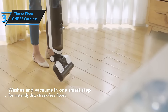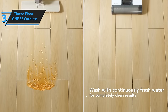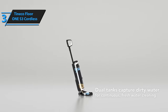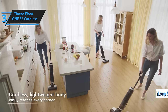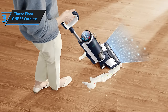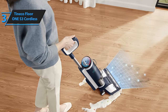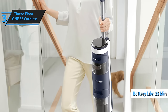The Tineco Floor 1 S3 Cordless excels at cleaning hard floors, making it ideal for homes without carpets. Its dual-action cleaning process — simultaneously vacuuming and mopping — is perfect for busy households. Kids might even be intrigued by its self-propelling design and iLoop sensor that gives real-time feedback on floor cleanliness. Leveraging AI and smart sensors, this floor cleaner intuitively adjusts its power, water flow, and suction based on the dirt level, ensuring optimal cleaning performance for up to 35 minutes of battery life.